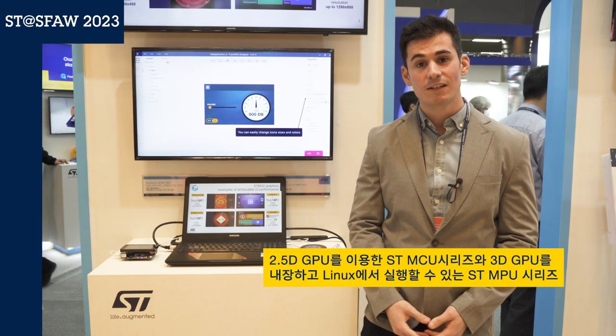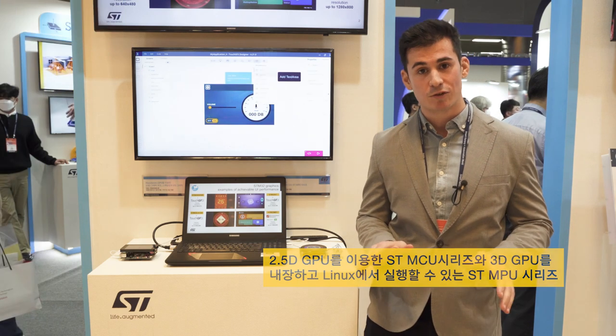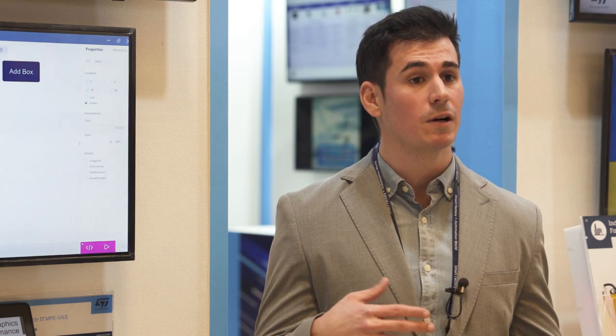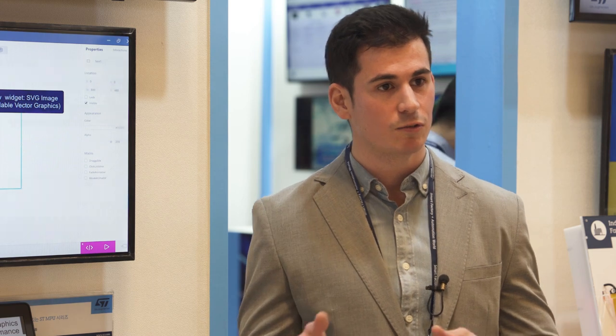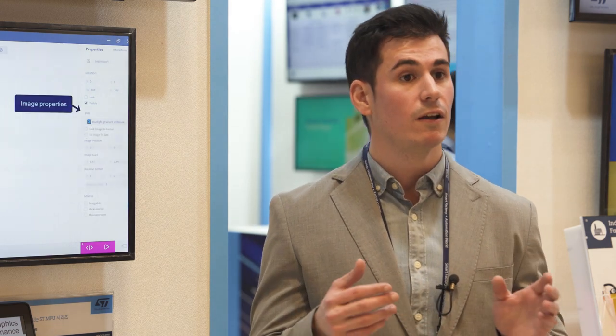Hello, my name is Alexander and I'm in charge of the graphic business in the Asia-Pacific region at STMicroelectronics. Welcome to Smart Factory 2023. Today we are here to talk about graphics, but more importantly about how ST is managing to reach high-end HMIs with low costs and low footprint.